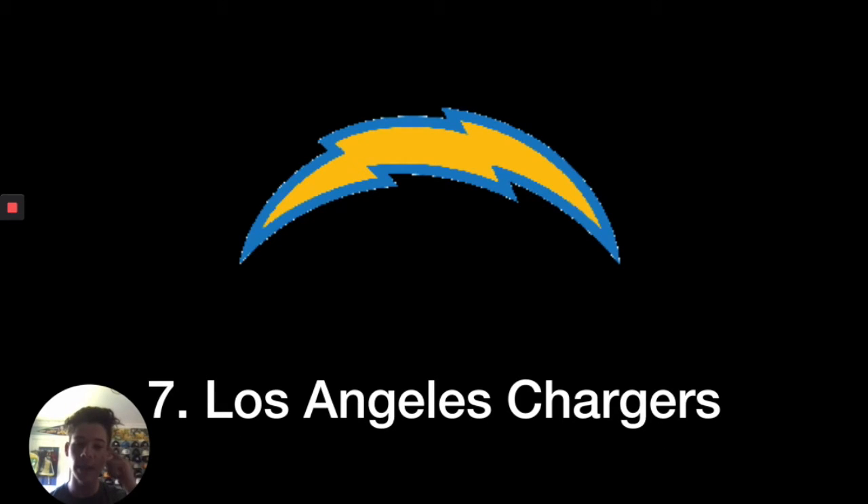Number seven, I put the Los Angeles Chargers. This is one of the newest logos in the NFL — they made a minor change from a navy blue to a lighter blue and tweaked the bolt a little bit. I just think it looks really nice, and it's going to be fun seeing this on helmets with their new uniform design.